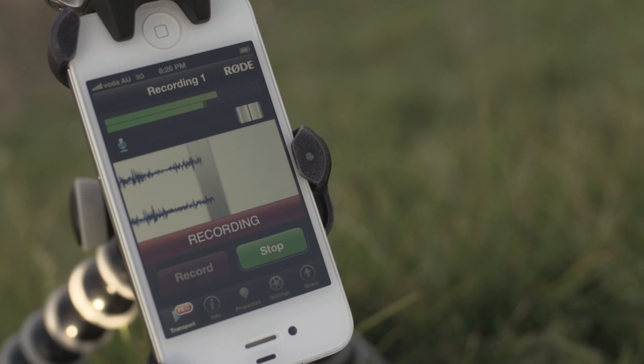Now, by pairing it with Rode's own app, Rode Rec, you now have a high-fidelity mobile recording solution in the palm of your hand.